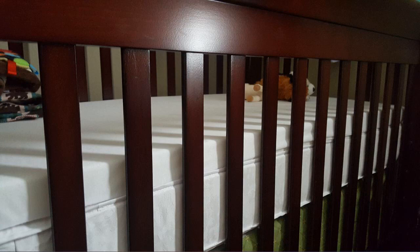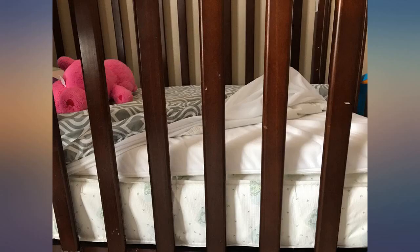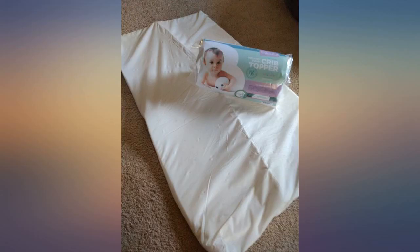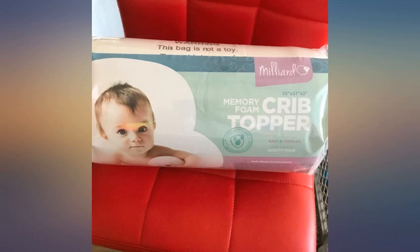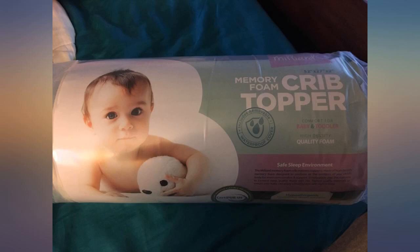I absolutely love this company. I love their pack and play version so much that I got this one for the crib as well, and my little one loves it too. He has never slept very well on the hard beds that are suggested — this is just the thing we needed. He sleeps like a dream. Thank you Mallard for giving this mom many nights of restful sleep.